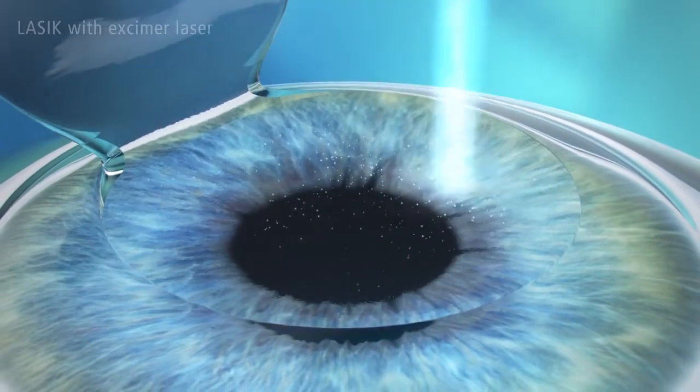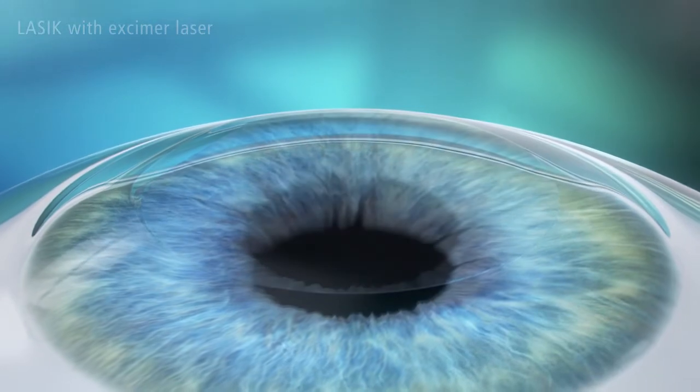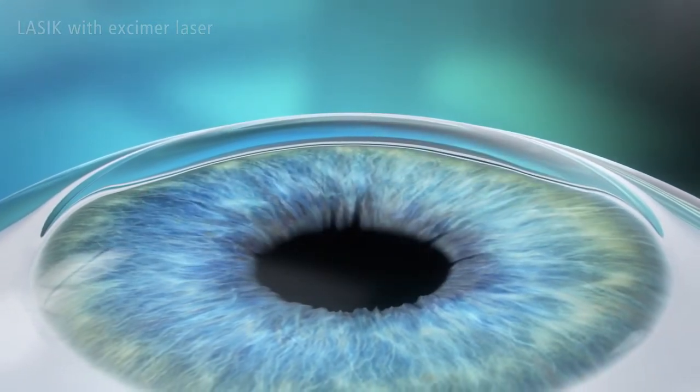The flap is then folded back into the original position, protecting the eye like a natural bandage. It adheres naturally to the cornea.